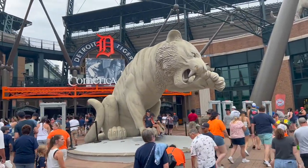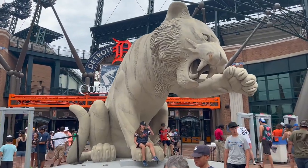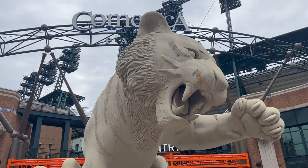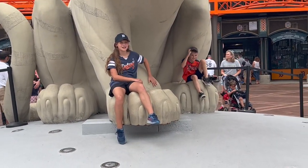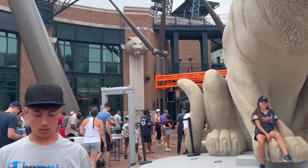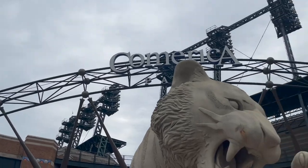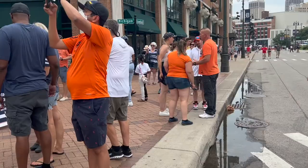People are posing for pictures in front of this massive tiger — one of the best entrances in baseball. Find a place to park, enjoy the crowd, make sure you wear some orange or navy blue. Kids like to stand in the balls and take pictures, and there's a giant baseball bat.